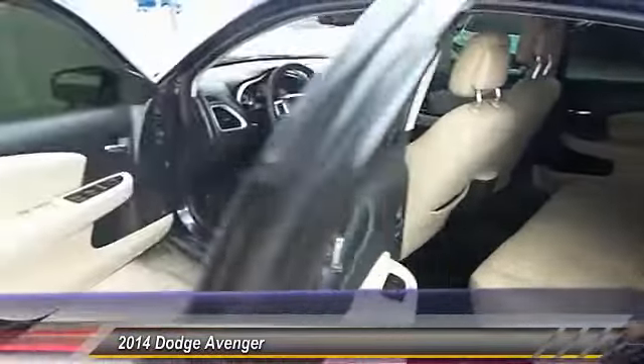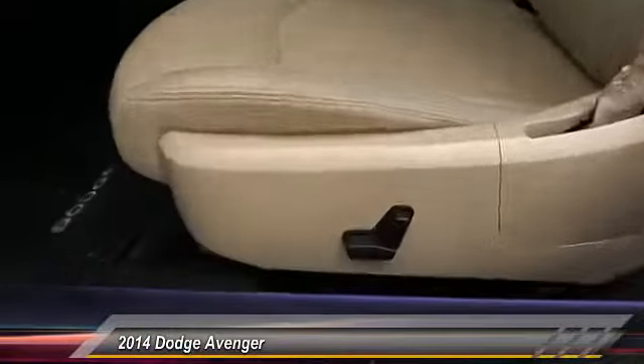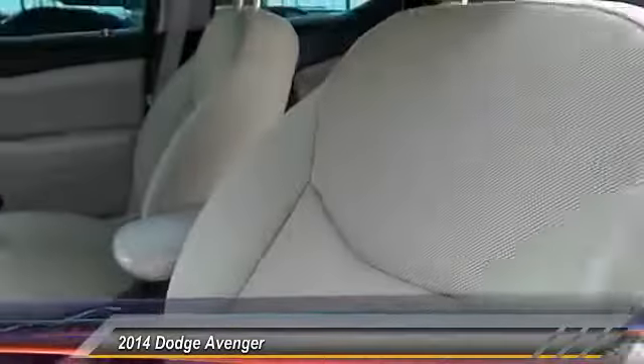This vehicle has less than 50,000 miles. This beauty will even make your house keys jealous. Drive it today.